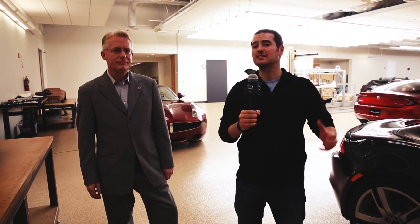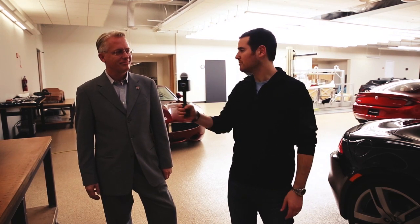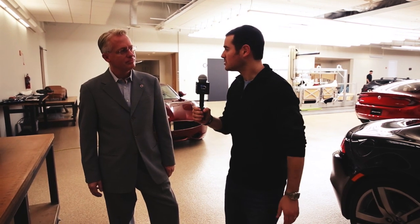We are here at Fisker's corporate headquarters in Anaheim, California. We have the distinct privilege of talking with one of the heads of the design team — Alexander Klatt. Thank you for having us. So you're gonna walk us through the design, what brought us to the iconic Fisker Karma that we see today, from modeling to all the steps in between. Please walk us through it.